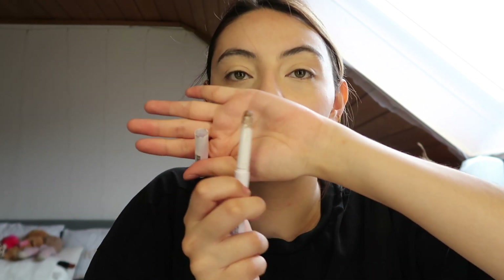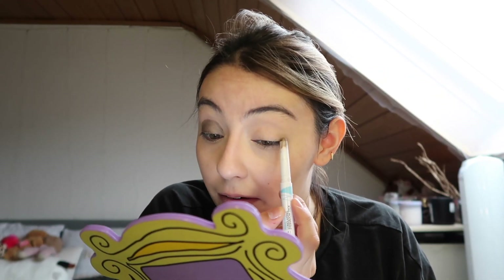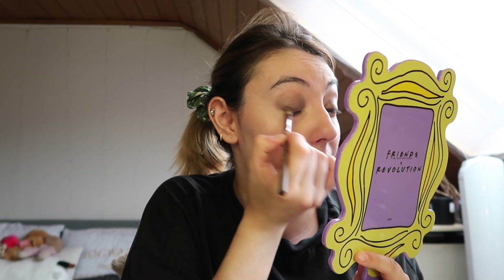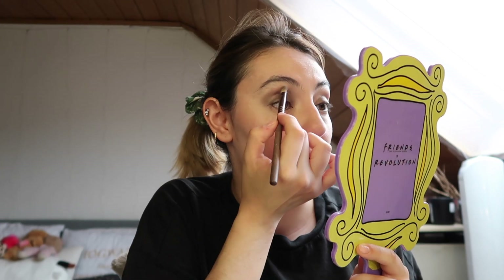Then I move on to another cream product. This is the Rival de Loop Sweat Proof Long Lasting Eyeshadow Stick — I absolutely love this. It's in the dark bronze shade. I literally just put this in like an oval half-moon shape on my eye. Honestly, this is the easiest makeup I've ever done. Then I grab a little blending brush and I literally just blend it out.